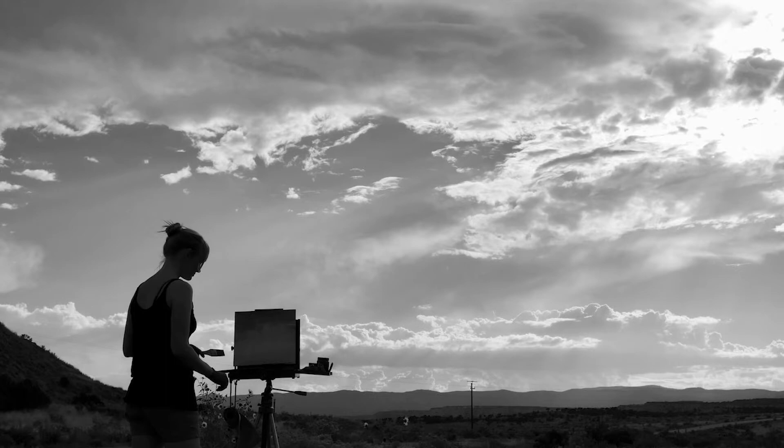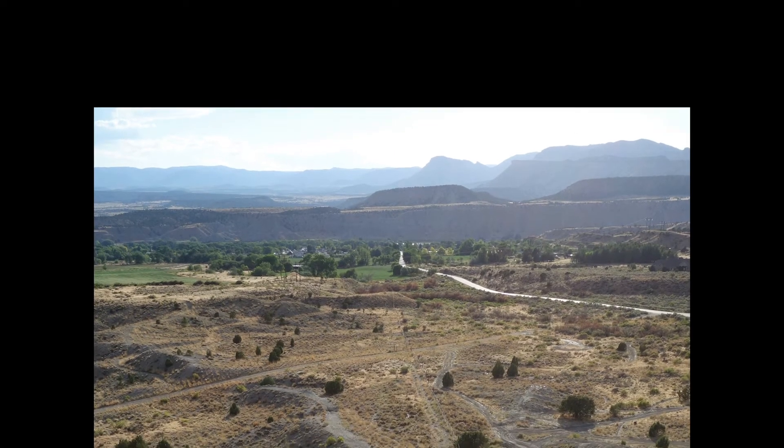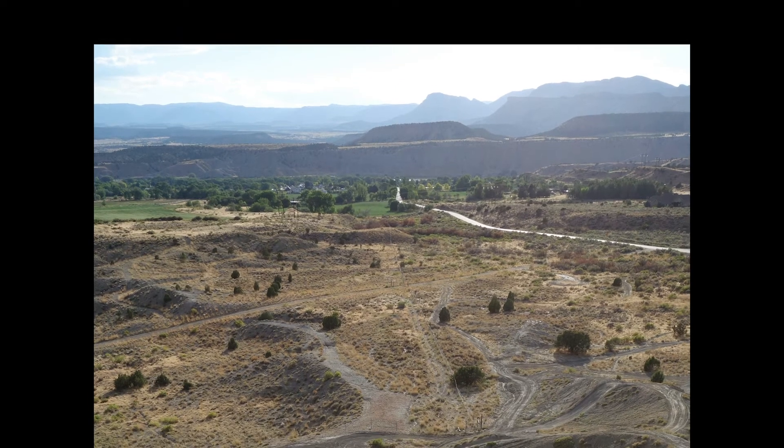In turn, her landscape paintings draw from a deep, geologic sense of place. From up high, I can really feel the immense sweep of land coming off the butte cliffs and mesas to the valley floor.